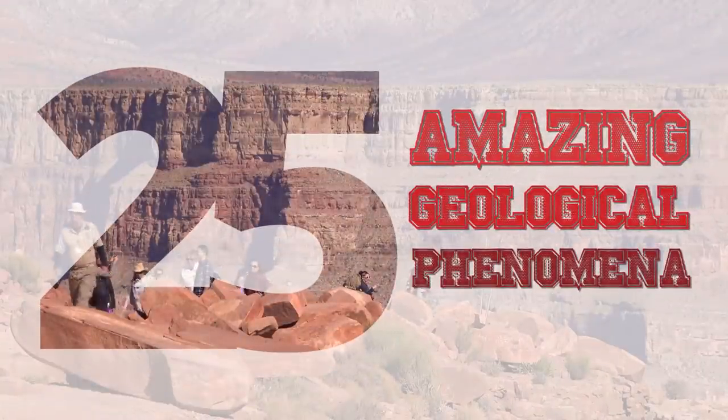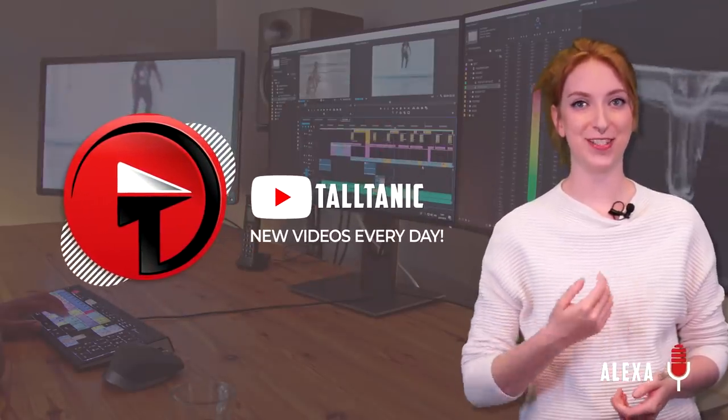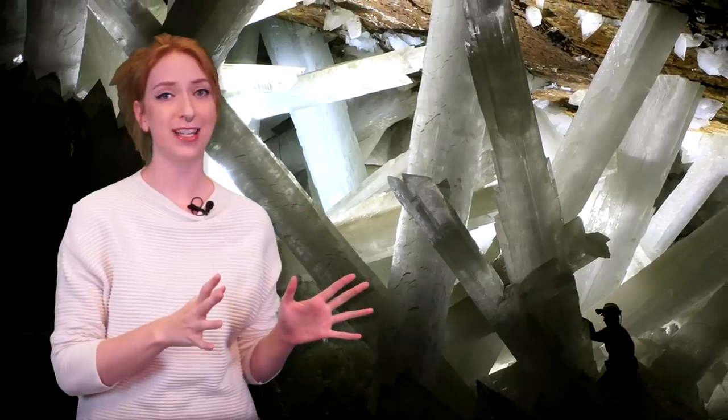25 Amazing Geological Phenomena. Hey everyone, welcome back to Taltanic. I'm your host, Alexa. Today, I have a wall of dinosaur footprints, crystal caves in Mexico, and everything in between.